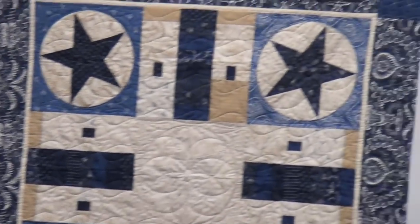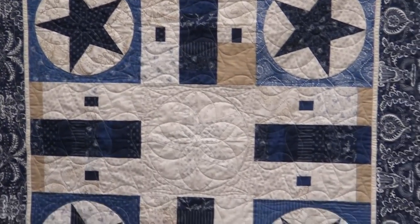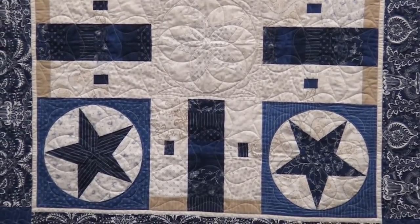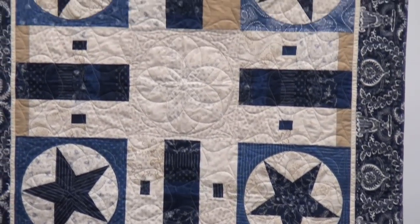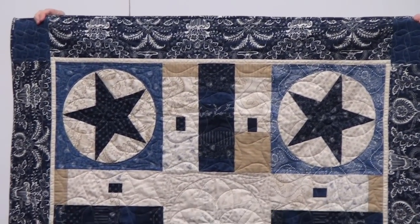If you've ever seen my house, you'll know that I am all over this. This is the game board quilt. Polly made a rug and I made this quilt, and it's a copy of an antique Parcheesi board. It's so nice in blue and white.